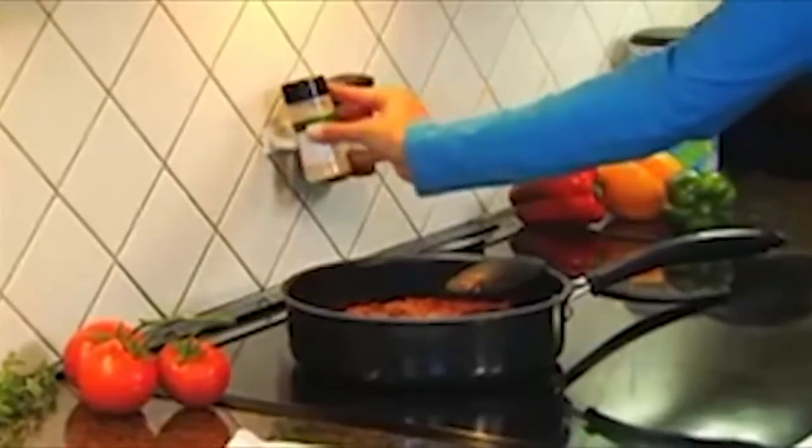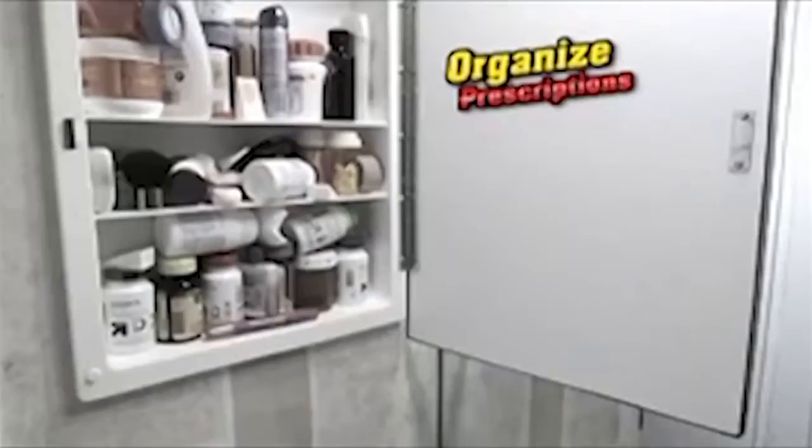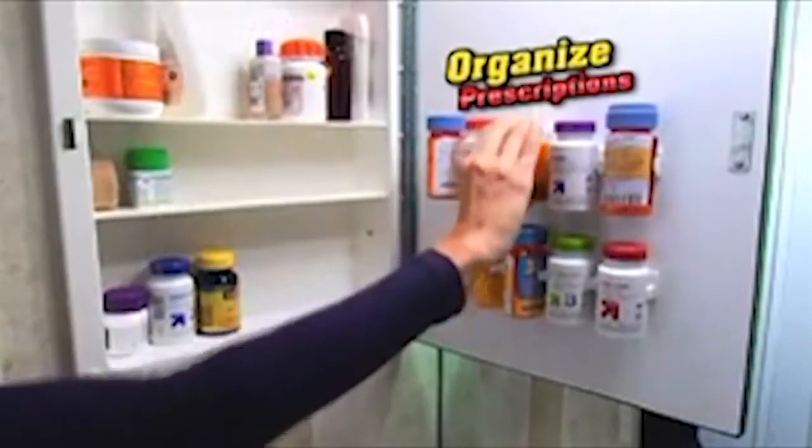They're perfect next to the stove while cooking, easily attached to the refrigerator for quick access, or turn an unused spot into one you use a lot. But it's not just for spices — organize prescription bottles and gain more space in your medicine cabinet.